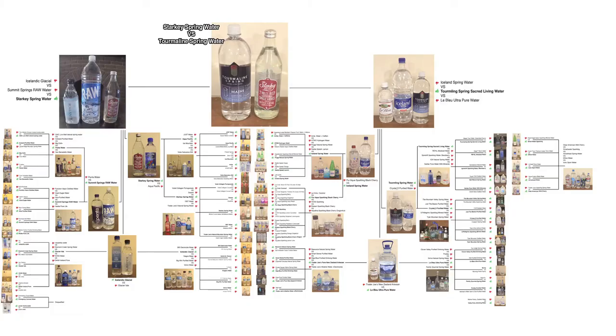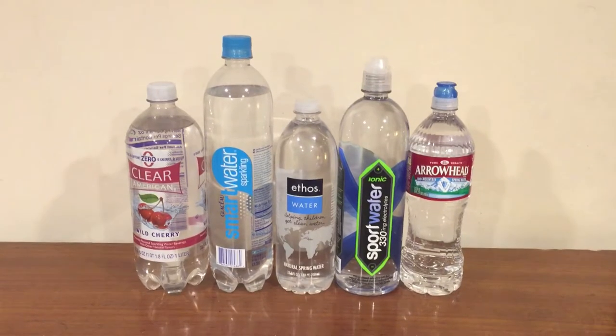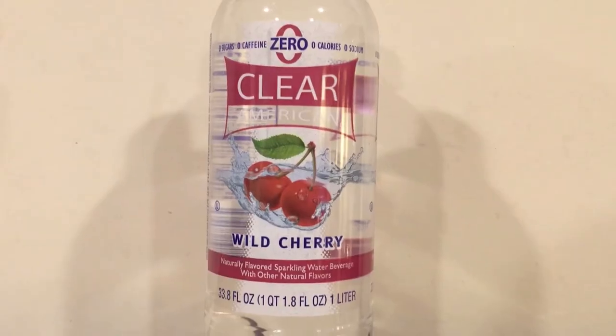Hey, what's up everybody. Here's another water comparison video. We're in round two of round three of the water comparison series. All three of these waters already beat another water, so now they're fighting against each other to see which one makes it to round three. We're going to do a comparison and a taste test and determine which one is the best out of these five.